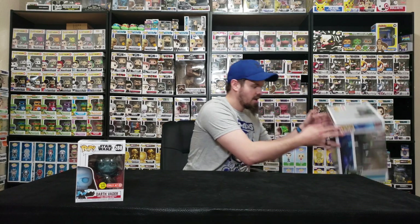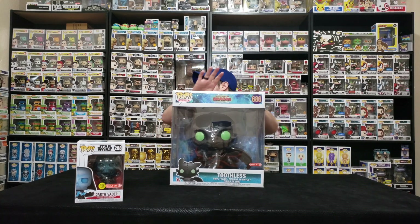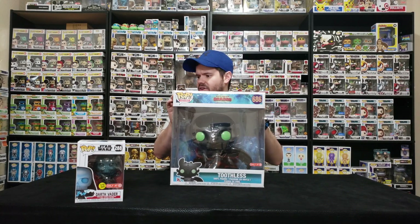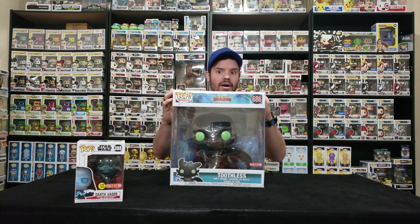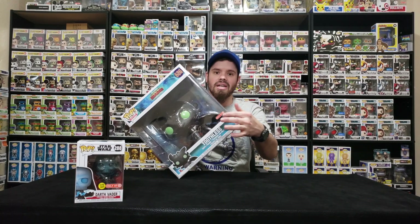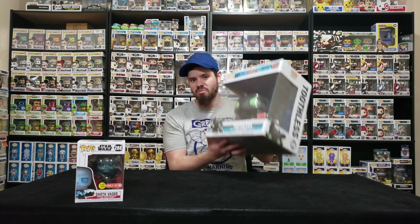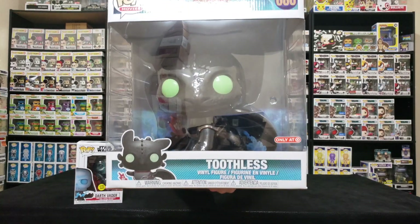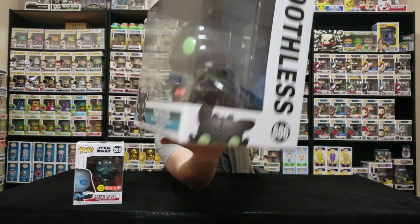The other one that we got at Target Con was the 10-inch Toothless. I had to get him. I think we now have all the others — the Night Fury, Light Fury, and the glitter Night Light Fury. Here's the 10-inch Toothless from Target. Definitely an awesome pop. I like the fact that they didn't put the big Target exclusive sticker — I love the smaller one. The box looks in great condition, because a lot of the times these 10-inch pops get damaged in shipping. This pop is awesome; it looks exactly like the 3-inch pop but with a lot more detail since they made it bigger.